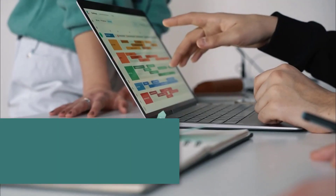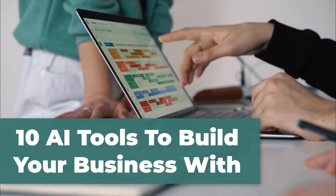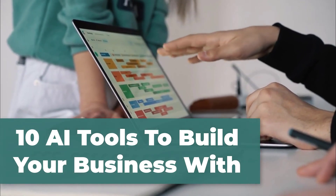Hello everyone. In this video I'll show you 10 AI tools to build your business with. Please go ahead and like and share this video so it could reach more people, and let's jump right in.